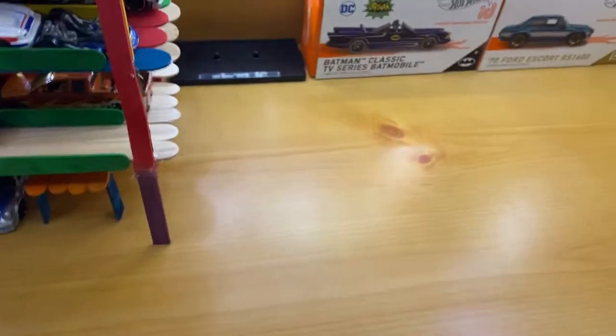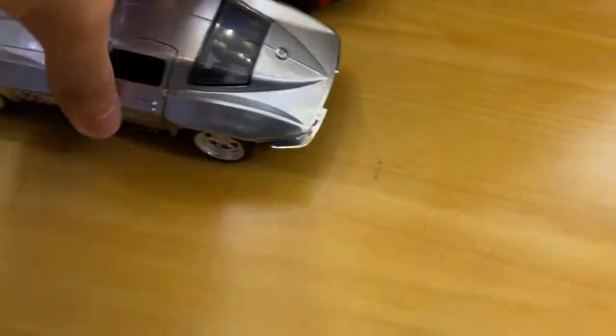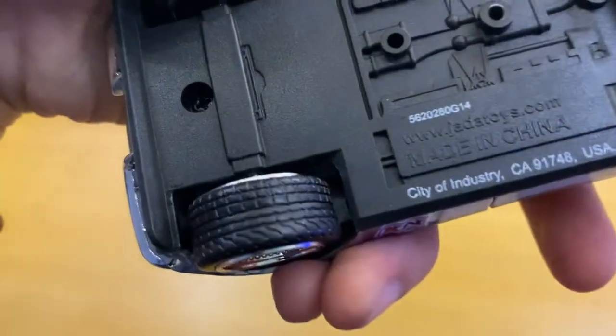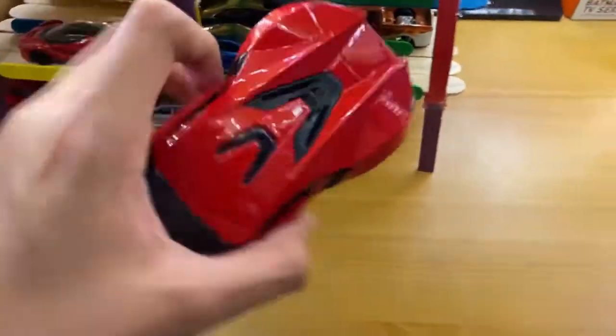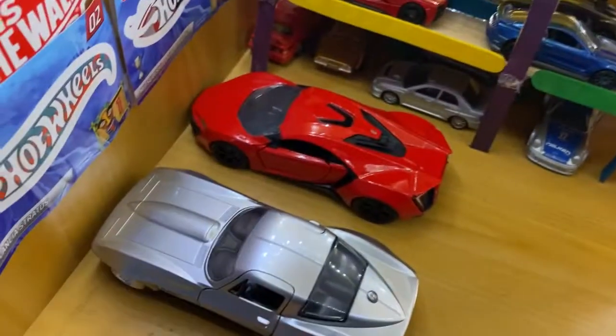Starting off where I have the setup, we have these two — they're 1:32 scale. I got them for my birthday, so yeah, along with this one. Birthday 1:32 scale, these things are sweet.